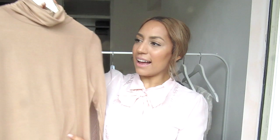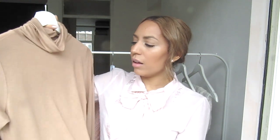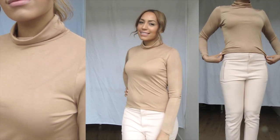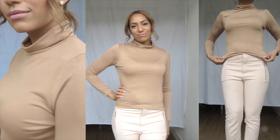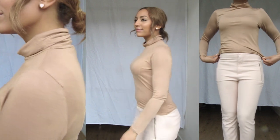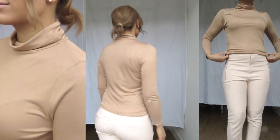Next is this high neck top that I bought at ASOS — it's actually from New Look. It's a caramel top, a little bit cropped, long sleeve, just very soft and thin fabric. I just love it. It's a perfect neutral and it just looks effortless, put together, and stylish.